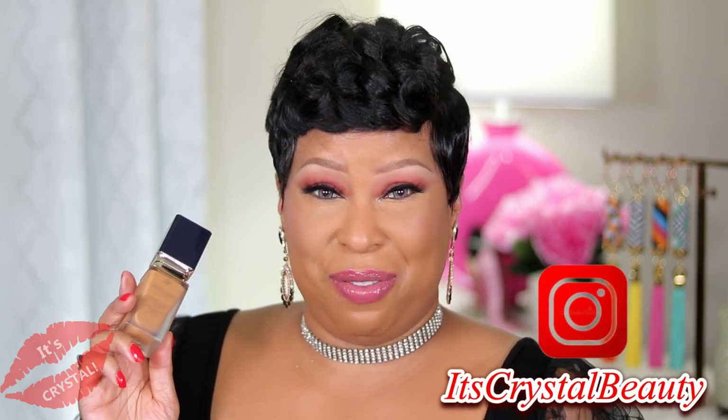Let me know if you have any questions at all. I look forward to seeing you in the very next video, but until next time — keep it pretty.